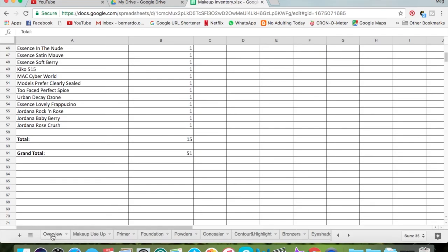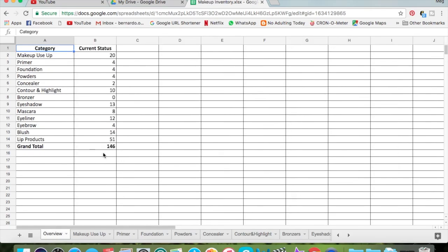So from 187 products, I now have 146 left — and 20 of those are already in my makeup use-up. Breaking it down: four primers, four foundations, four powders, two concealers, 10 contour and highlight products, zero bronzers, 13 eyeshadows including palettes, eight mascaras, 12 eyeliners, four eyebrow products, 14 blushes, and 51 lip products. A lot of those lip products are in the 24-well MAC palette I created, so this number is smaller than it looks. That's 41 items going out — great!